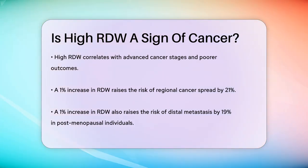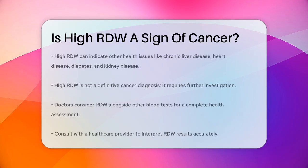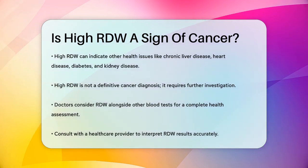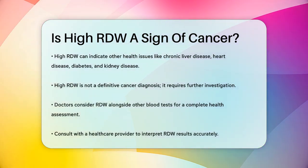However, it's important to note that a high RDW is not exclusive to cancer. It can also indicate other health issues such as chronic liver disease, heart disease, diabetes, and kidney disease. So while a high RDW can be a sign that something is off and may indicate a higher risk of cancer, it's not a definitive diagnosis.